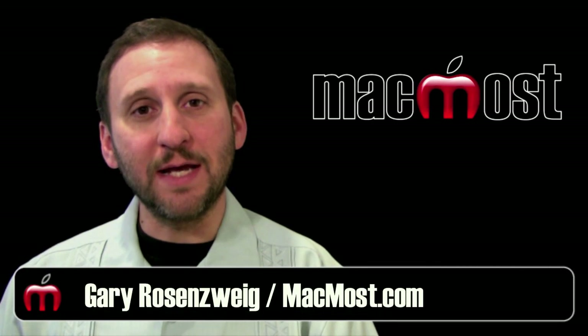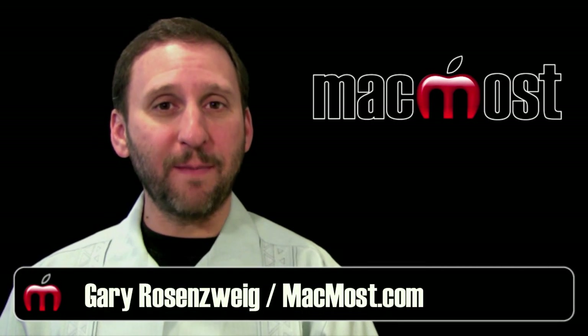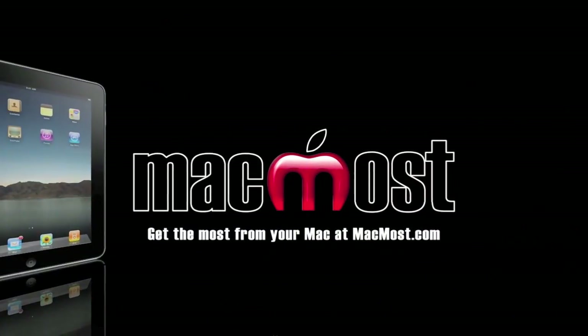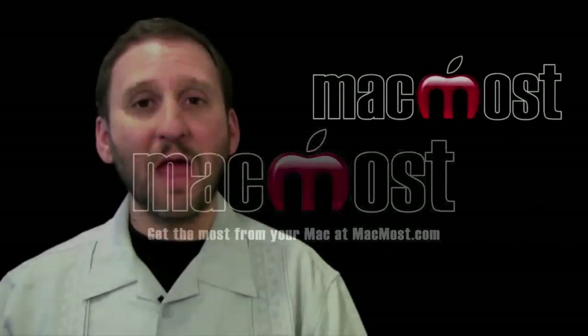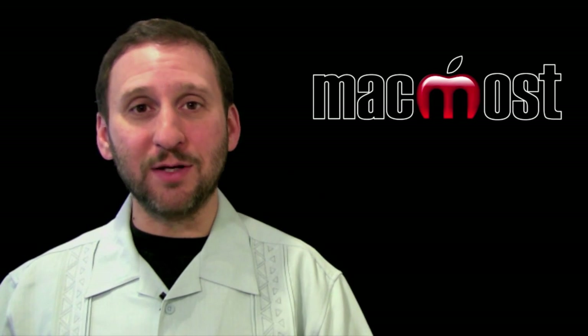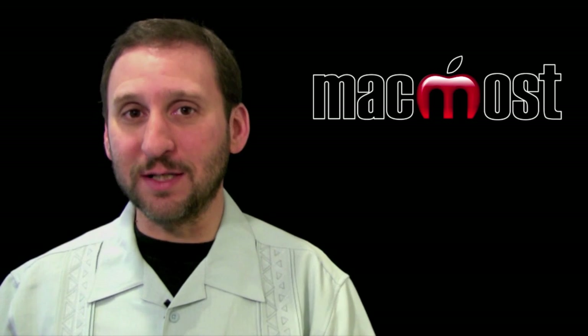Hi, this is Gary with MacMost Now. On today's episode let's look at some common Mac misconceptions. New Mac users sometimes have misconceptions about what their Mac can do and how it works. Let's take a look at some of those.